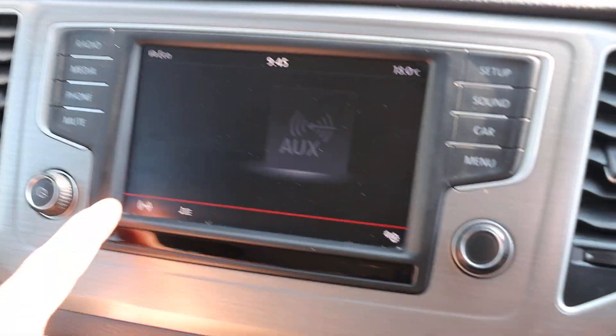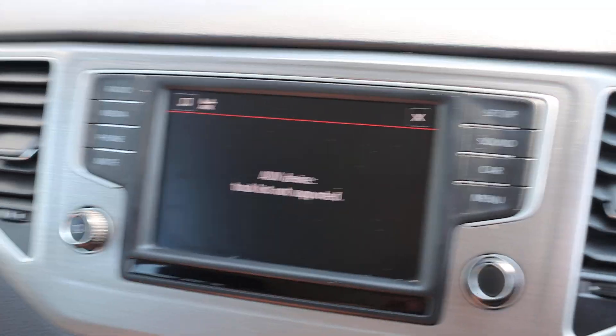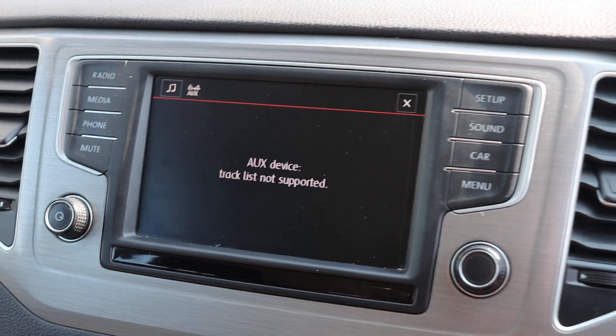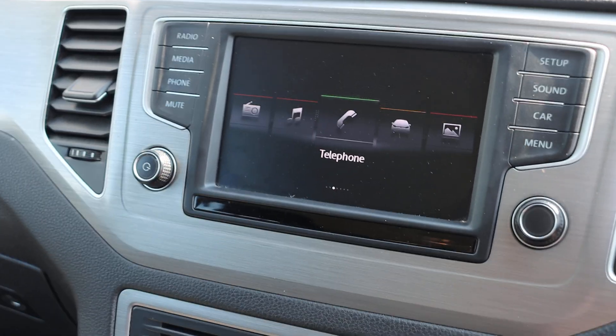Aux connection, USB and aux, KHS Bluetooth telephone connection, DAB radio, Bluetooth audio.